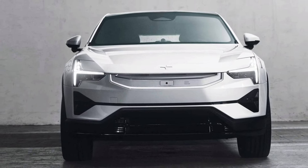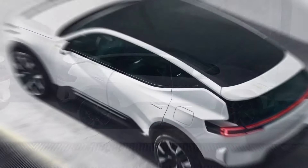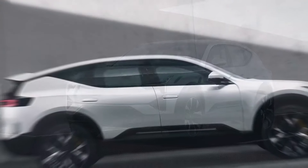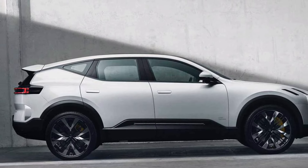As for the trim packages, the PlusPak gets you 21-inch wheels, heated rear seats, and a 1,610-watt Bowers & Wilkins sound system with 25 speakers and an air subwoofer. Polestar covers the seats in bio-attributed Microtech or animal welfare wool.